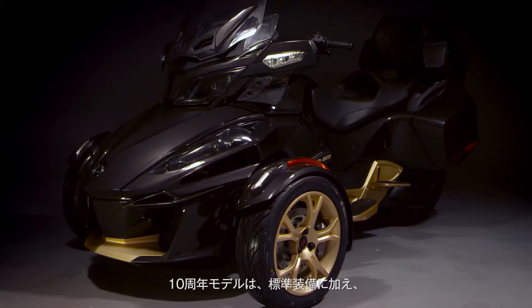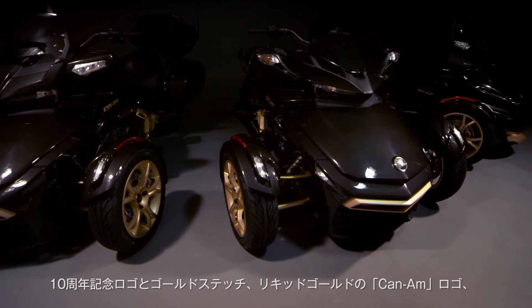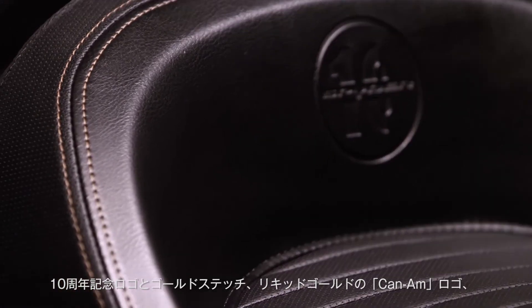The 10th Anniversary models offer the same standard features as the 2017 lineup, but they highly differ in style, thanks to distinctive features such as an embossed seat with a 10th Anniversary logo and gold stitching.